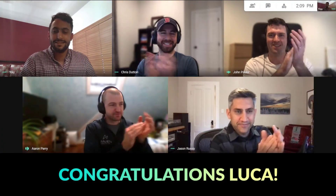Congrats, Luca. Congratulations. Well done. Great work.